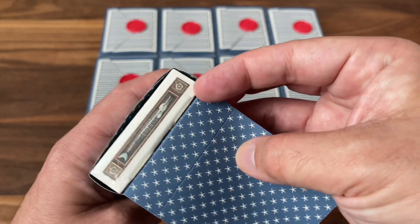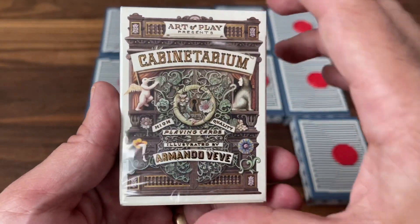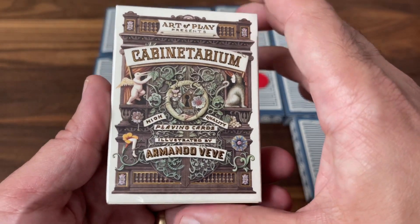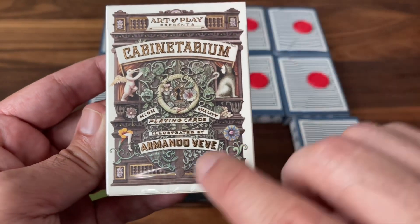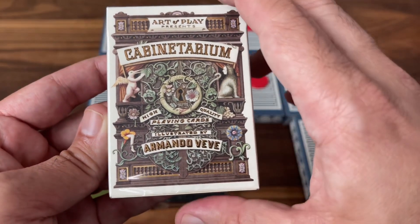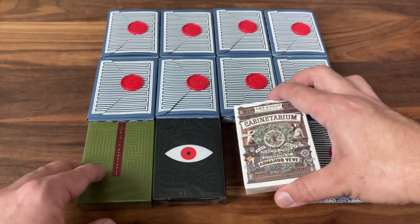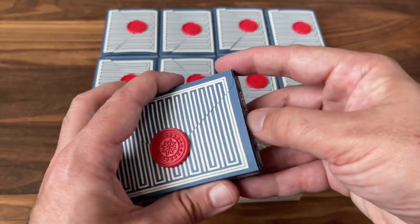Number three — is this Cabineterium? That's my guess. I have been looking at this one and kind of going back and forth on picking it up forever, so I am super excited to get this one in. It has some phenomenal artwork inside by Armando Veve — really great artwork that he did on this one. I am super excited for that one. Three for three so far. Looking good.